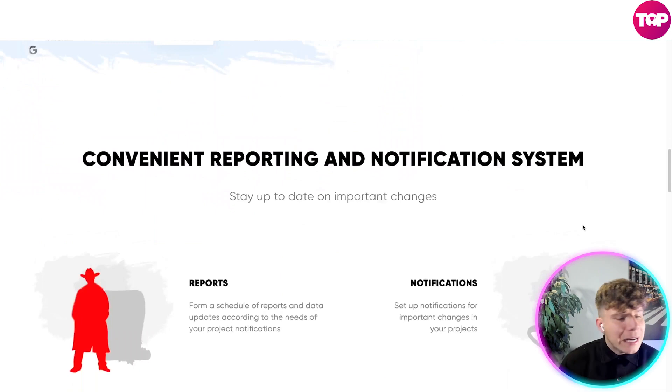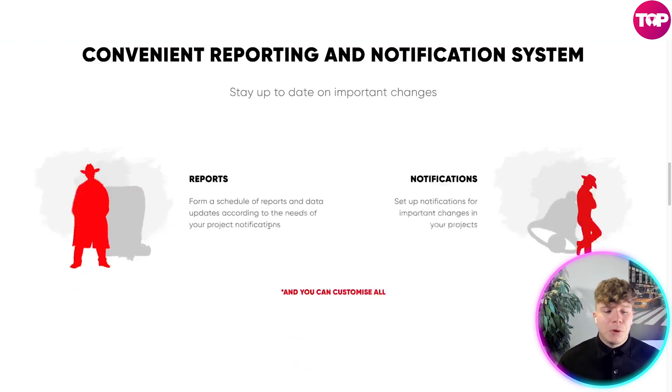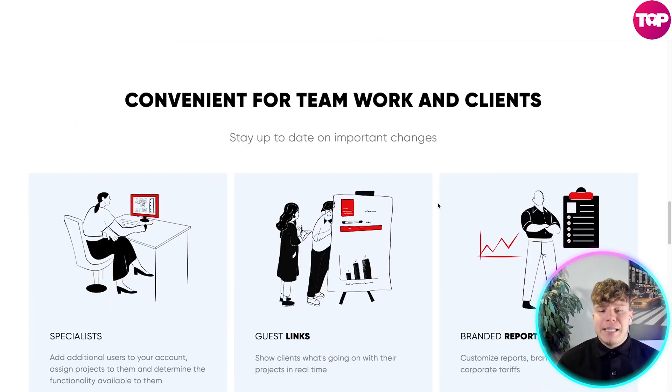The reporting and notification system is outstanding — that's why when I compare the price to other popular companies, you'll see why this is so much better. You can stay up to date with important changes through scheduled reports and data updating according to your project's needs. Notifications alert you to important changes in your projects, and you can customize everything — it's very convenient for teams and clients staying up to date.